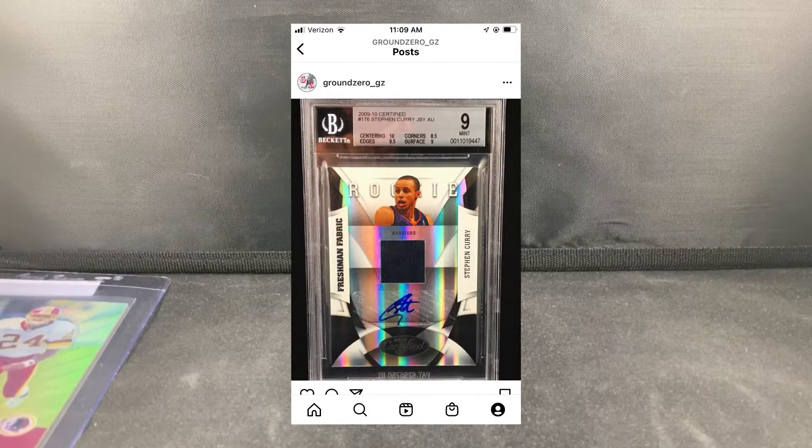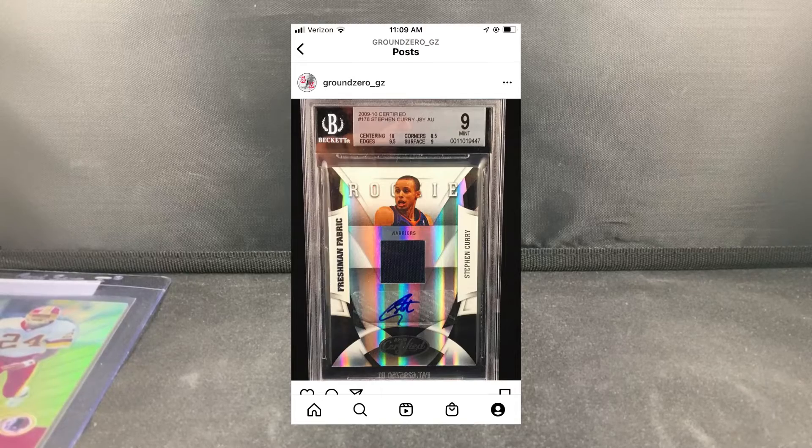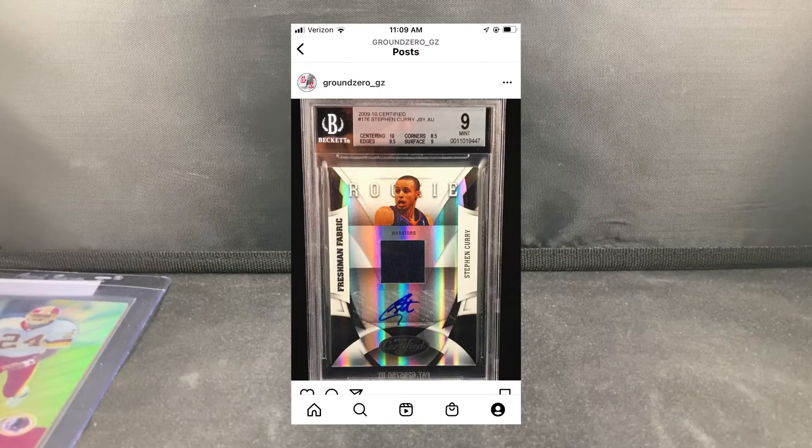Here's what I traded: I had a 2009 Certified Steph Curry rookie Materials autographed jersey, graded BGS 9/10 — I'll throw a picture up so you can see it. Great card, probably one of my favorite Curry rookie autos; I think they're numbered out of 399. Pricing is all over the place — one out of 100 sold for around $1,800–$2,000 with a 10 auto; mine has a 9 auto. Asking prices are around the $4,000 area, but I estimated the trade value somewhere around $2,000. I didn't have a lot in the card — I got it before the boom — so it was a great liquid asset I could trade for something more PC for me.